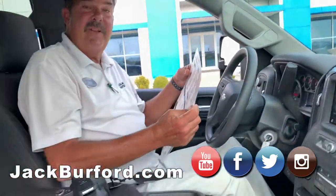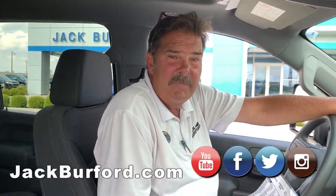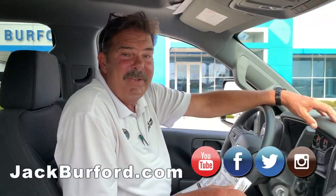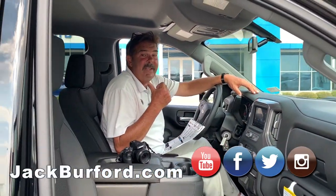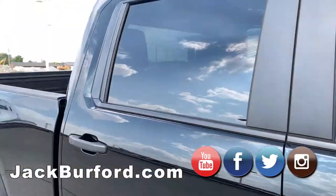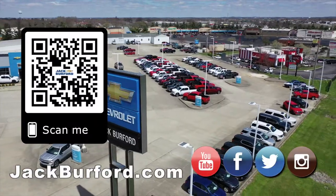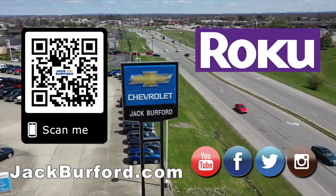Come see us at Jack Burford Chevrolet, 819 on the Eastern Bypass. Subscribe to our YouTube channel and go to jackburford.com for additional information. Our neighbors are growing next door — lots of Silverados over on that side. Shop 24/7, 365 days at jackburford.com.